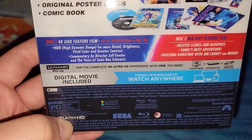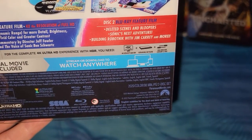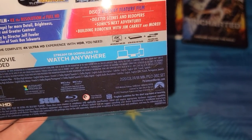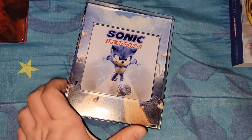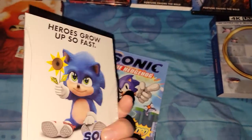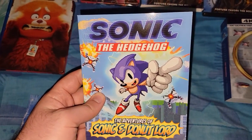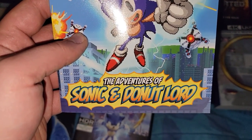Down here it says PG, it says 2020, and it is 98 minutes. Two-disc set. On the inside it has some stuff. Here is the little comic — it says Sonic the Hedgehog: The Adventures of Sonic.